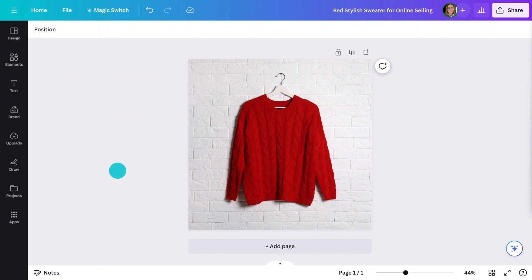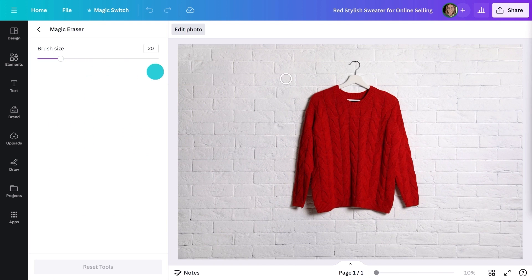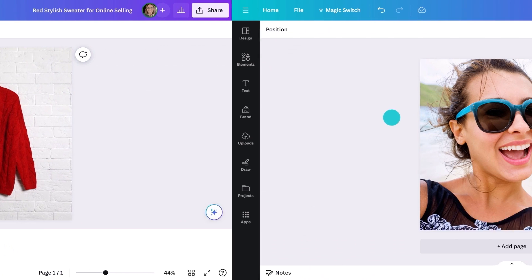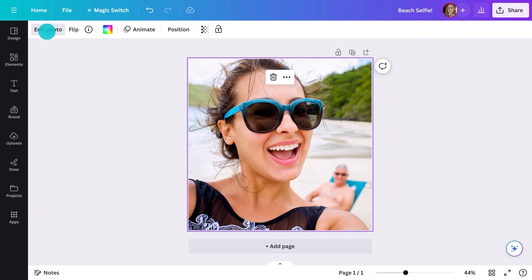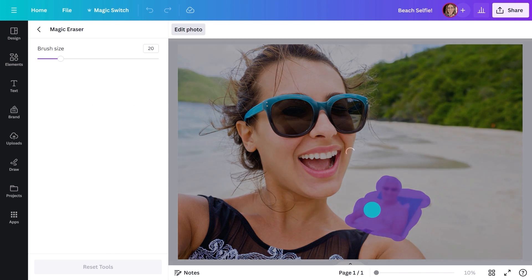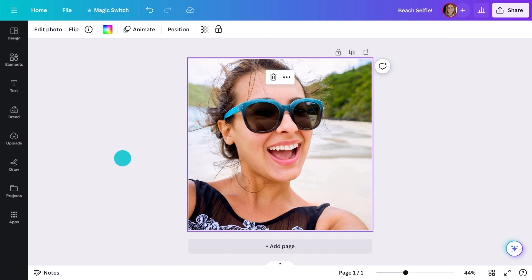Let me show you another example. This is a shot you could take in your home — with Magic Eraser, it looks like a professional shoot. One more example: a great event photo that's been ruined by a photo bomber. Well, not anymore. It's simple, isn't it?